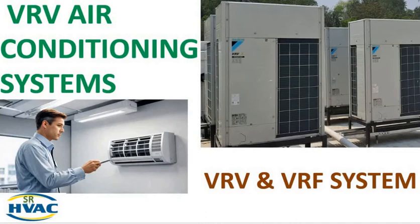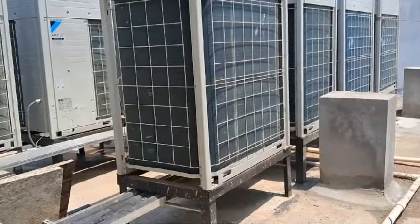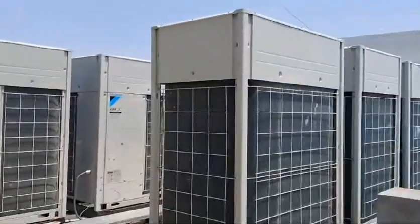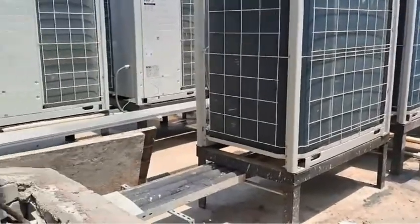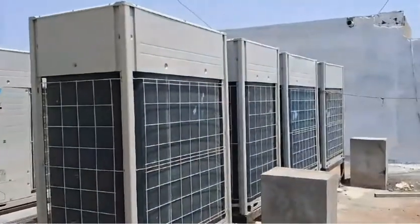Hello friends, hope all you are fine and doing well. Welcome to our channel SR-HVAC. In today's video, we will dive into VRF air conditioning systems to give you all the essential information you need to know. From how VRF systems work to their benefits and key features, this guide will help you understand everything about VRF air conditioning technology, whether you are a homeowner, business owner, or HVAC professional.